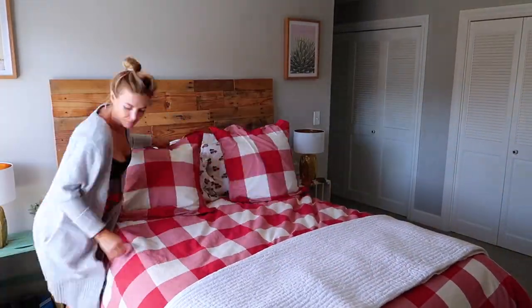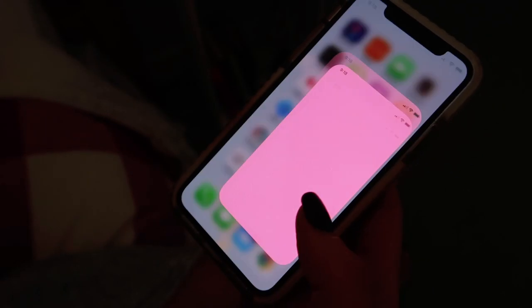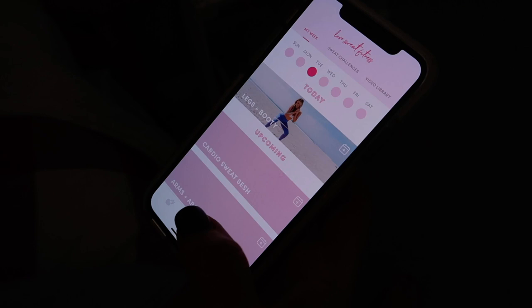I make my bed every single morning because I truly believe a clean physical space equals a clean mental space, and it really does help. One thing I've been doing for the last month that has been a huge help for how I feel overall is spending about 10 minutes in the morning stretching.